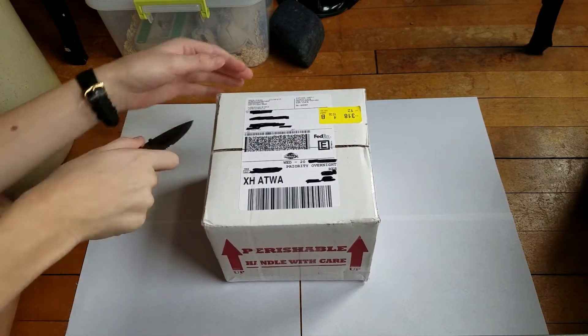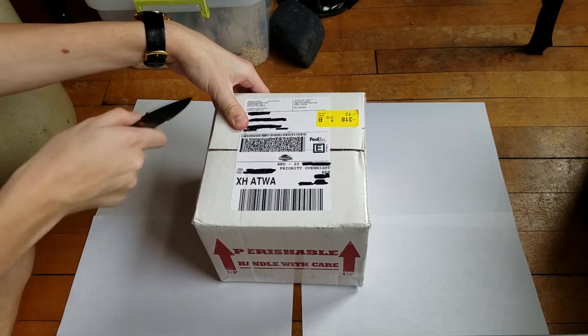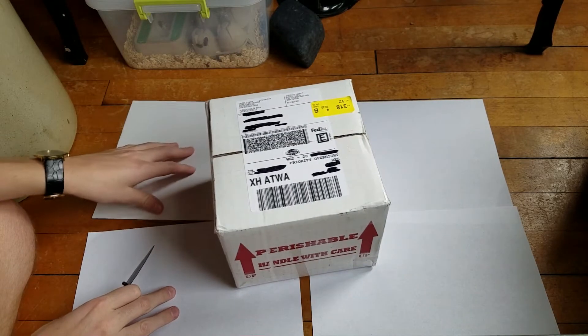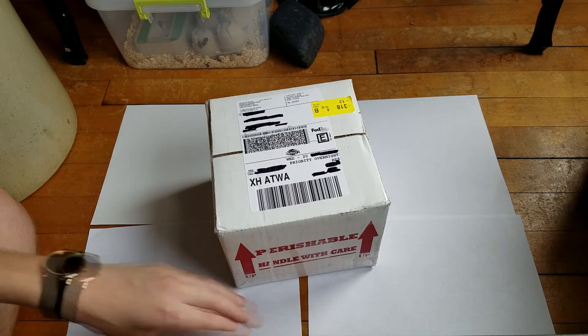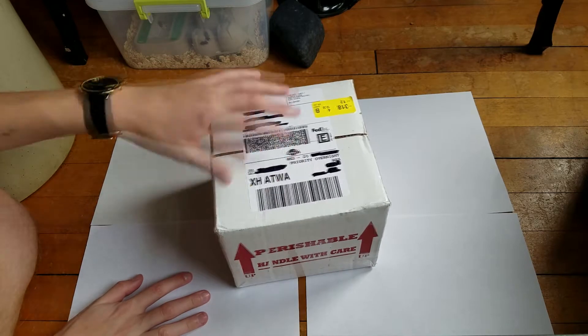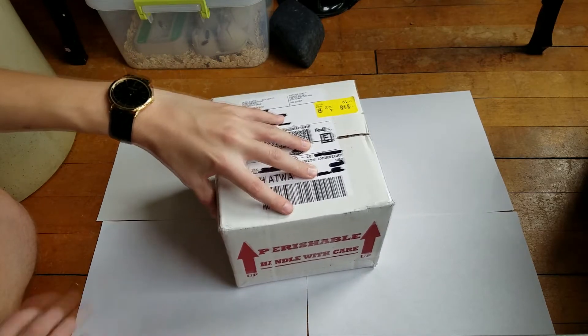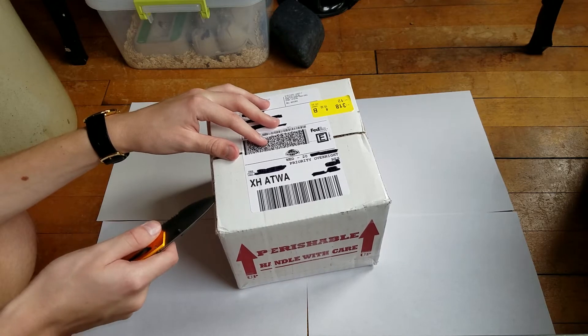He's doing great and he's healthy and well. I thought it would be interesting to see this if you've never bought a crested gecko online before, or if you're just wondering about my crested gecko. This is a baby flame crested gecko, unsexed, 2 grams. Very small, but it's a very beautiful little gecko.